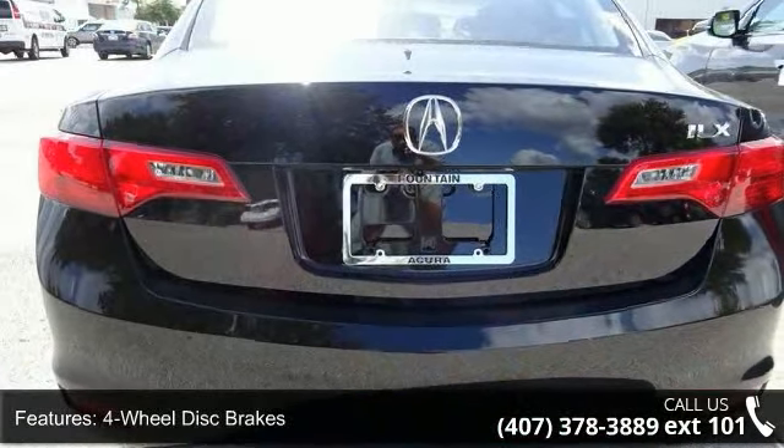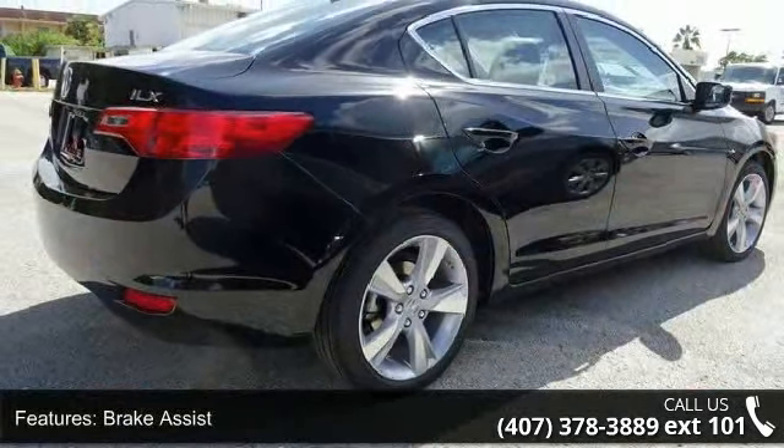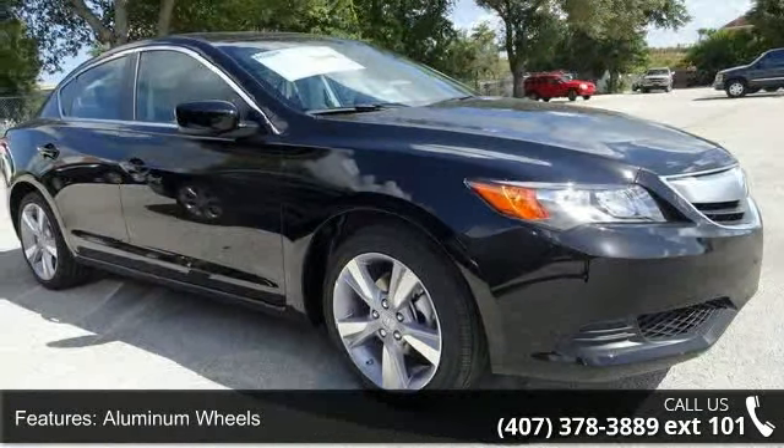If you are looking for a new car, this might be the one. This vehicle shows low mileage and is a smooth ride. This car won't be available much longer. Call now to schedule a test drive at our dealership.